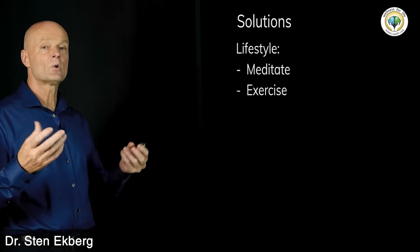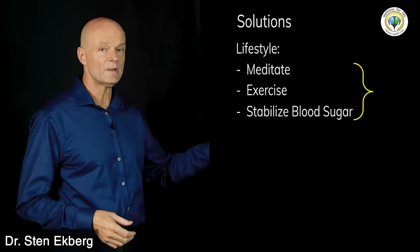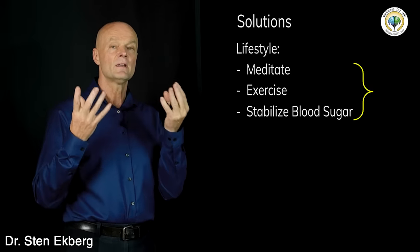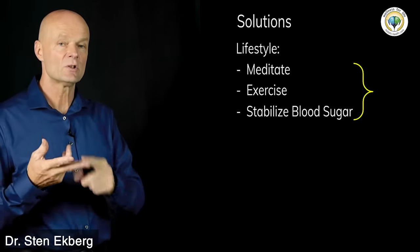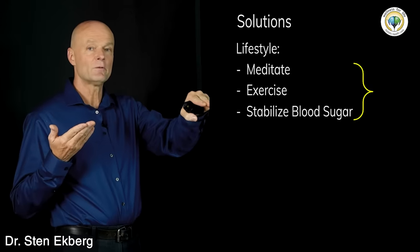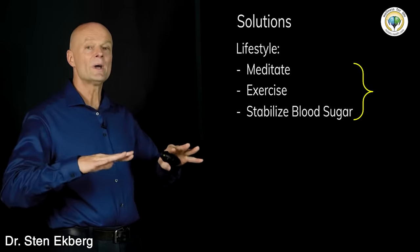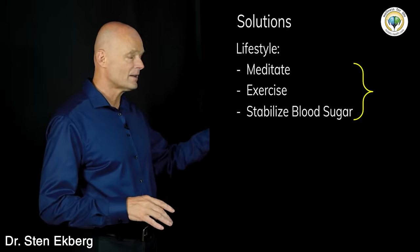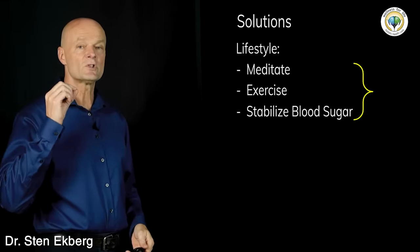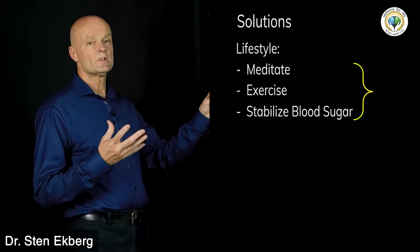One more important way: stabilize blood sugar. Cortisol raises blood sugar, but if you start with less sugar and carbohydrates, more protein and fat, and get your carbohydrates from leafy greens and non-starchy vegetables, your blood sugar will be rock solid and stable — not fluctuating by more than a few points — and the need for cortisol goes way down. Many people don't understand that unstable blood sugar is one of the most powerful forms of stress.